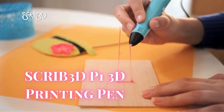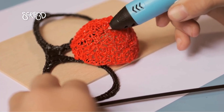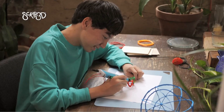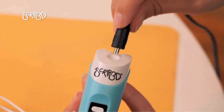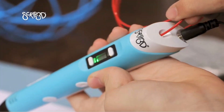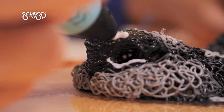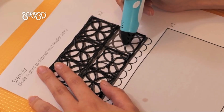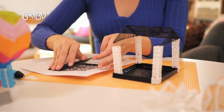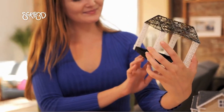Moving on, we have the Scrib 3D P1 3D Printing Pen, perfect for the whole family. This 3D pen helps improve spatial thinking, creativity, and artistic skills, and it's great for creating handmade gifts or decorations. The kit includes three colors of PLA filament, a power adapter, a step-by-step manual, and a free stencil guide to get you started.